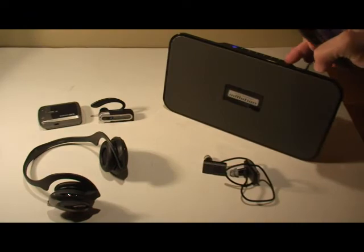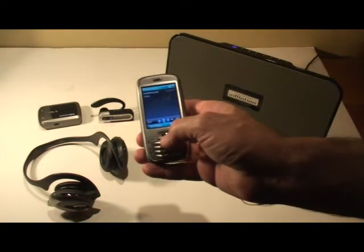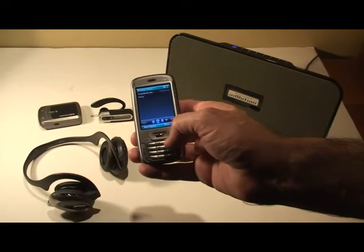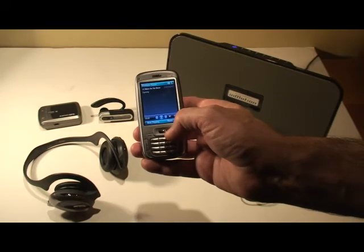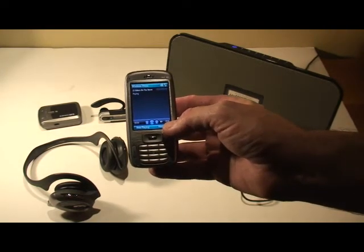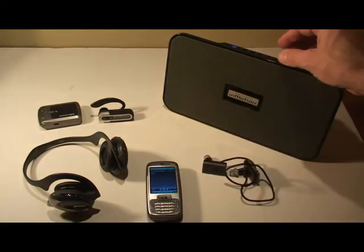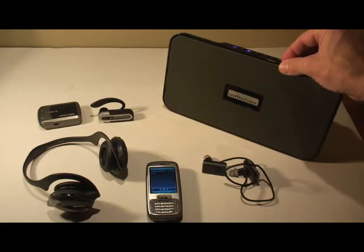We can adjust the volume from here, or from the device itself, so you've got a choice. We can go to the next song on the device, and this is Riders of the Storm, and it reproduces the sound quite well.